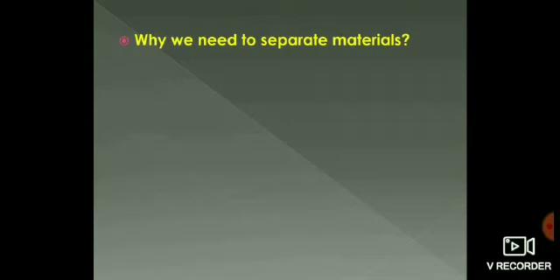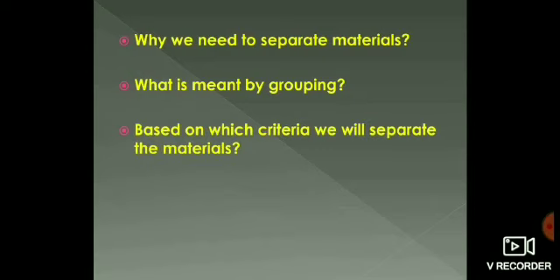Why do we need to separate materials? What is meant by grouping? On what basis will we separate the materials? Let us find answers for these questions from the chapter.